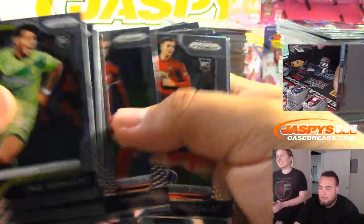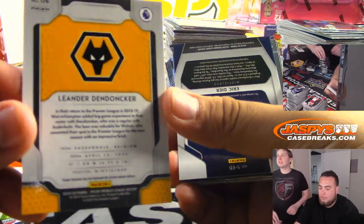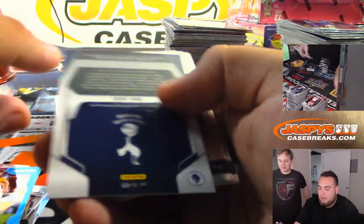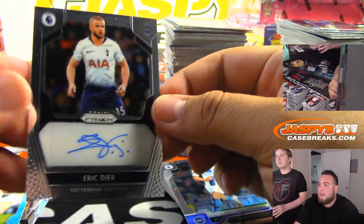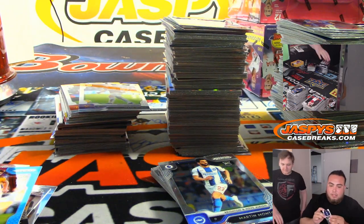It's for Liverpool right there. We got Leander — not numbered. And here's the first auto — Eric Dier, Tottenham. Going to Joshua.